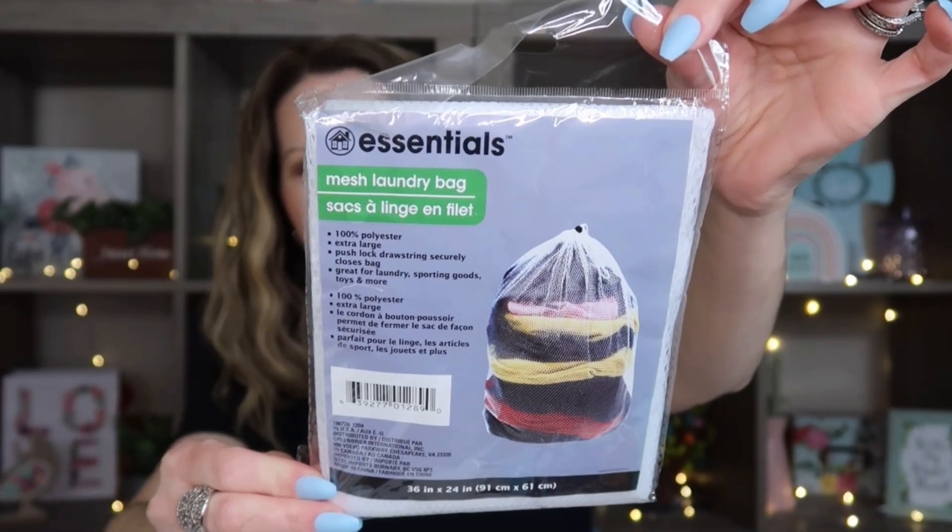I also picked up this mesh laundry bag — it's a mesh laundry bag from Essentials. This is going to be for her dirty clothes so she can throw them in here and keep them separate. They do have laundry they'll need to do on their trip, so they'll just be rewashing stuff.